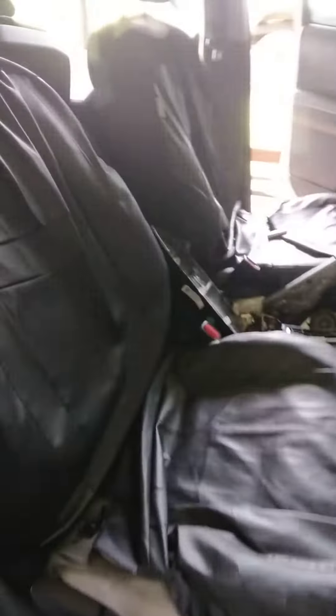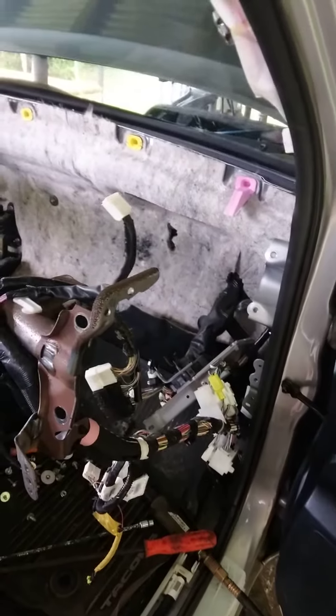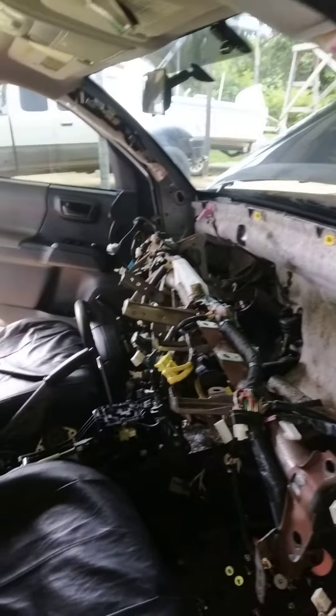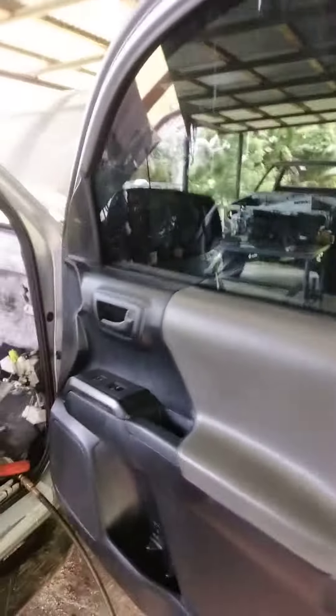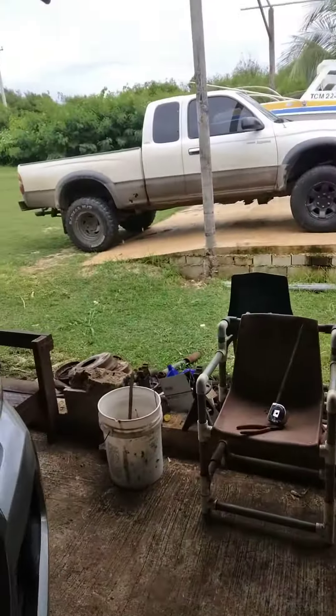We've worked on 11 Toyota Tacomas ranging from 2015 to 2019, and every single one of them had a blown evaporator core — it must be some kind of factory defect. Toyota needs to fix that, get a recall, or do something about it, because that's not that old and it keeps blowing the evaporator core.